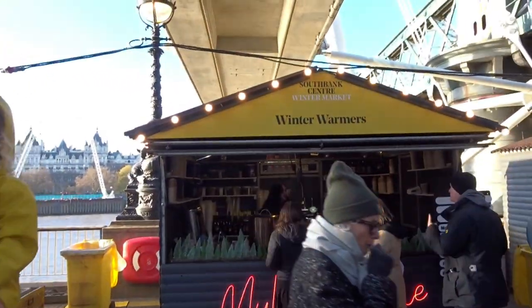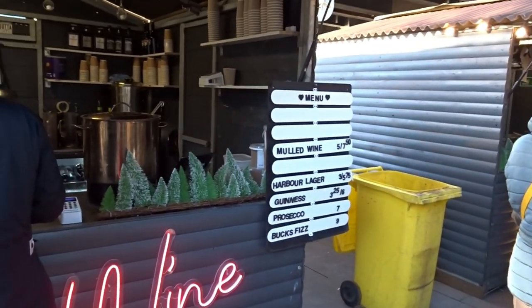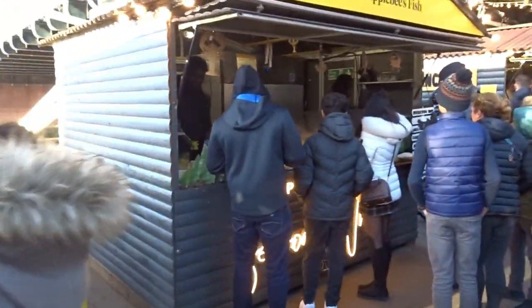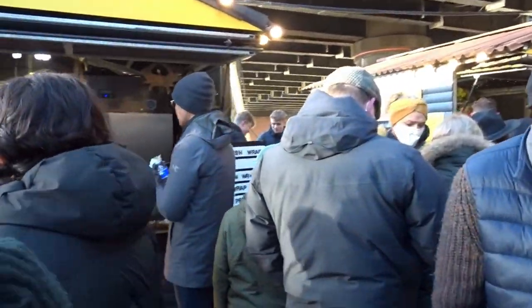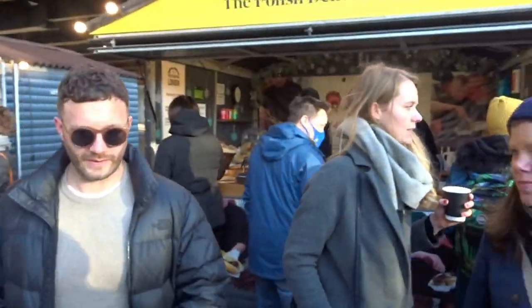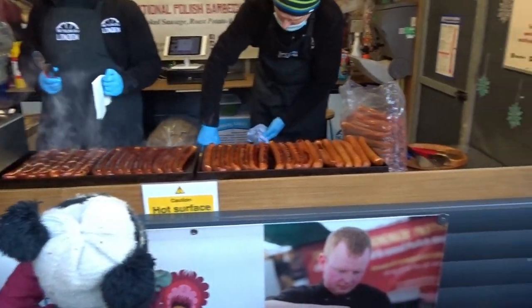Lots of little stores. So 'Winter Warmers' which has got a lovely Christmassy theme, doing mulled wine, black beer, Guinness, Prosecco, and Bucks Fizz. Then Applebee's Fish, doing fried fish and fish wraps. Then we have a Polish deli in London — they're doing the traditional Polish sausages, which are always very tasty and always very popular, cooking them fresh in front of you so you know they're fresh.